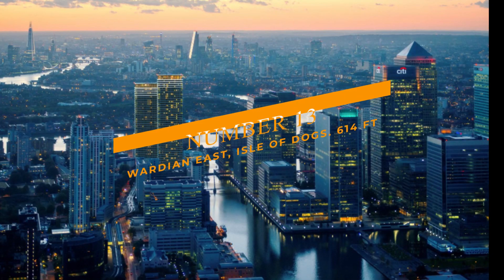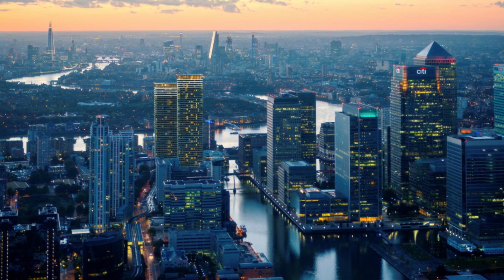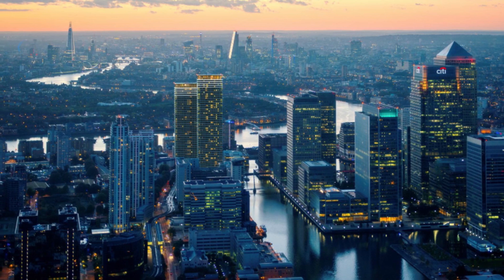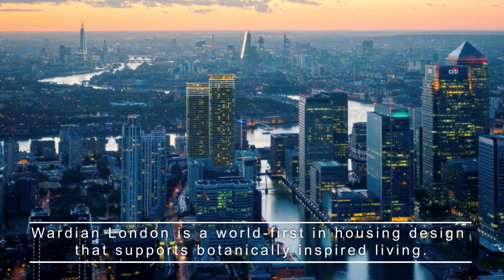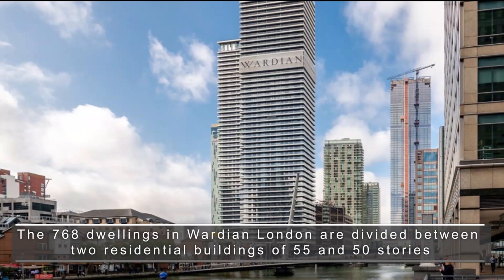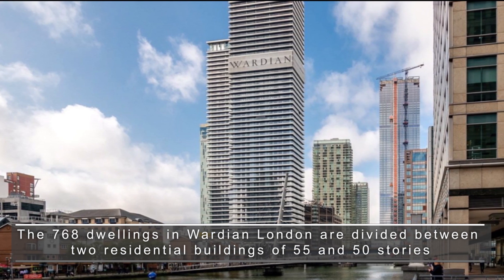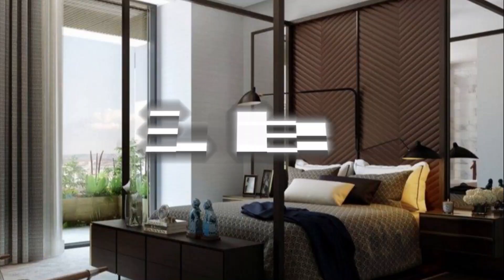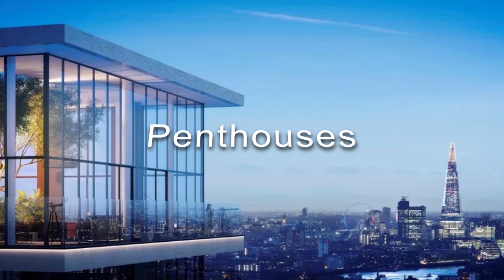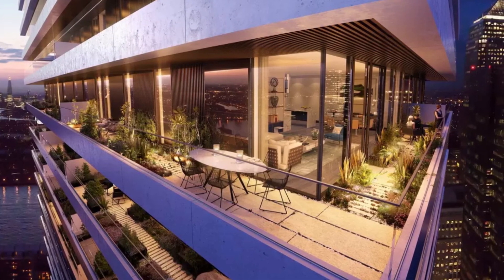Number 13: Wardian East, Isle of Dogs, at 614 feet. With an excellent waterside position on the Isle of Dogs, immediately south of Canary Wharf, Wardian London is a world-first in housing design that supports botanically inspired living. The 768 dwellings are divided between two residential buildings of 55 and 50 stories, with suites, one- and two-bedroom apartments, and penthouses. All units include wraparound balconies that seamlessly connect inside and out.